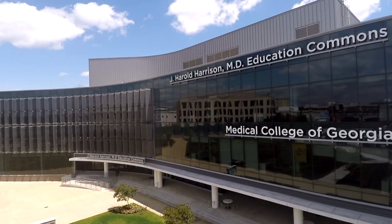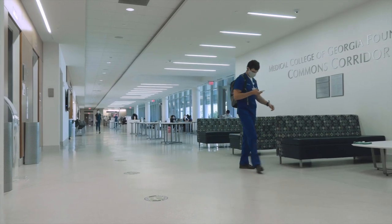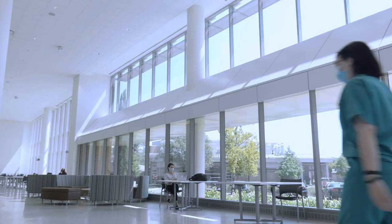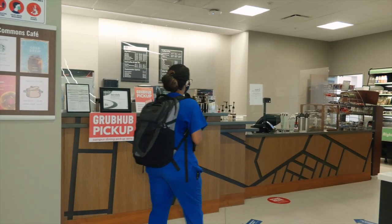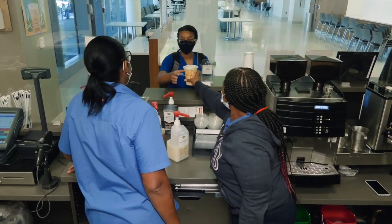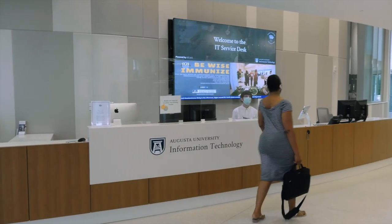We will begin the tour in the J. Harold Harrison MD Education Commons. The first floor of the Harrison building contains three levels of study spaces that feature abundant natural light, a coffee shop which is easily accessible for a quick between-class snack, coffee, or a full lunch, and an IT service desk located in the lobby for your convenience.